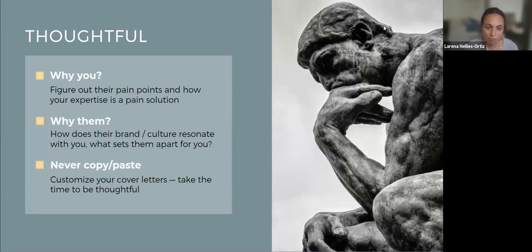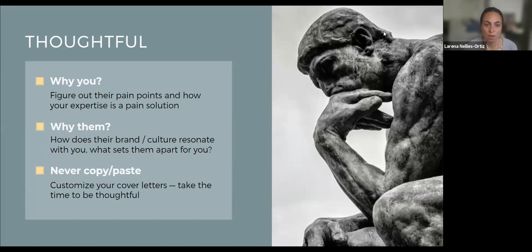One of the most important things to remember is to be thoughtful. What we mean by that is really thinking about how are you presenting yourself, how are you marketing yourself? In addition to your LinkedIn and your resume, this is your marketing tool. So you're asking yourself: why you? And in that question, you also want to consider what are some possible pain points — areas where you may be able to bring your skill set, experience, and expertise into this position and into this company.